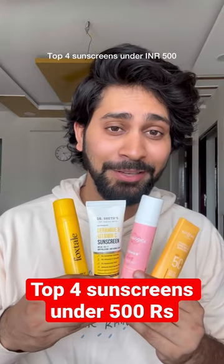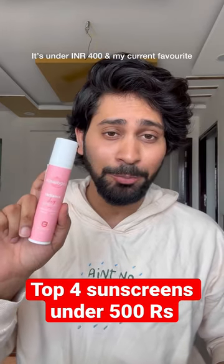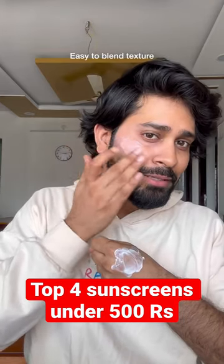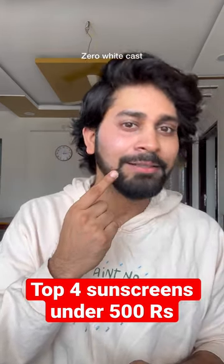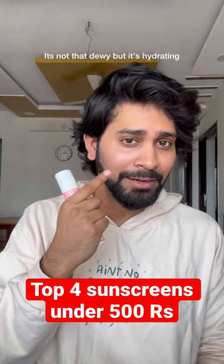Top 4 sunscreens under 500 rupees. First is Aqualogica Radiance Plus Dewy Sunscreen. This is under 400 rupees and its texture is very easy to blend with zero white cast. It has SPF 50 and honestly it's not too dewy, but it will keep your skin hydrated.